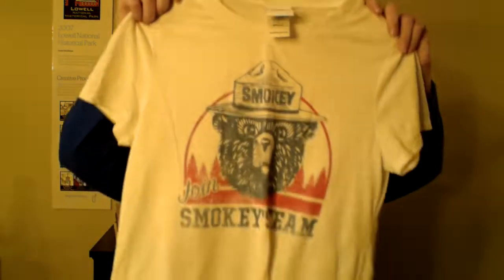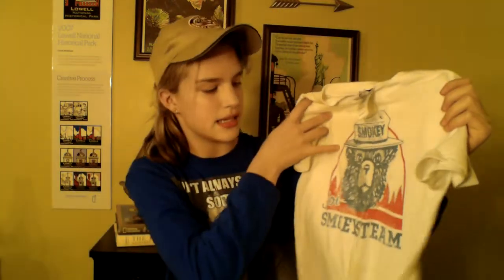The next three t-shirts all have one thing in common — Smokey the Bear. The first one I believe you can buy at Target. It has Smokey the Bear and just says 'Join Smokey's Team.' It's a very nice design and, as I said, you can get this at Target.